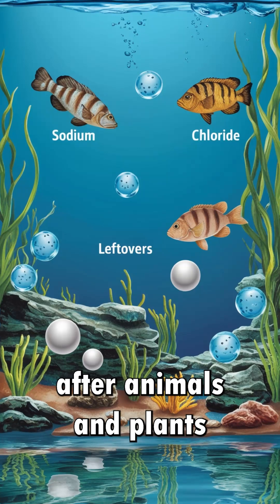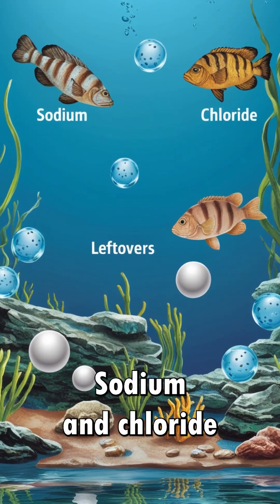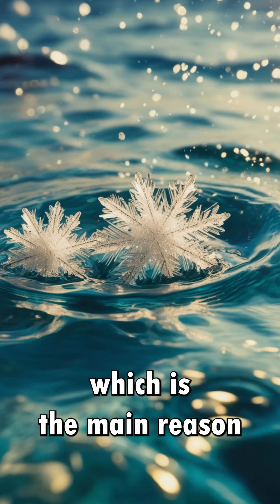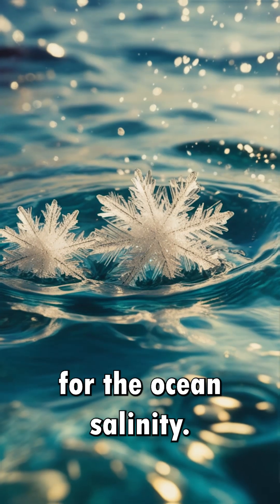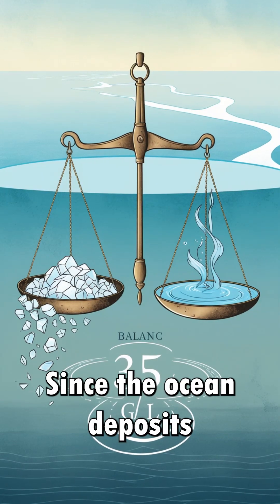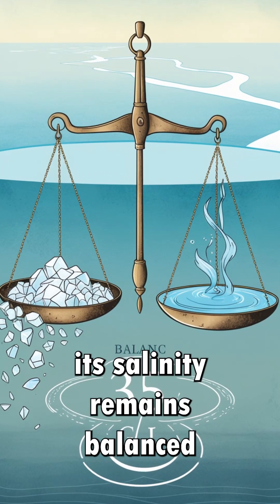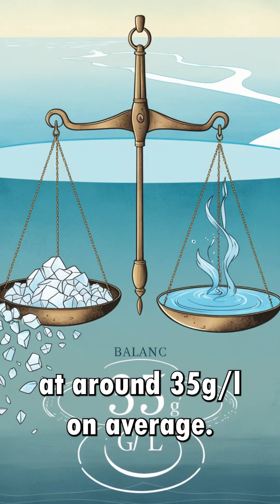After animals and plants absorb nutrients, sodium and chloride ions are left behind. These ions form what we know as salt, which is the main reason for the ocean's salinity. Since the ocean deposits as much salt on the seafloor as rivers deliver, its salinity remains balanced at around 35 grams per liter on average.